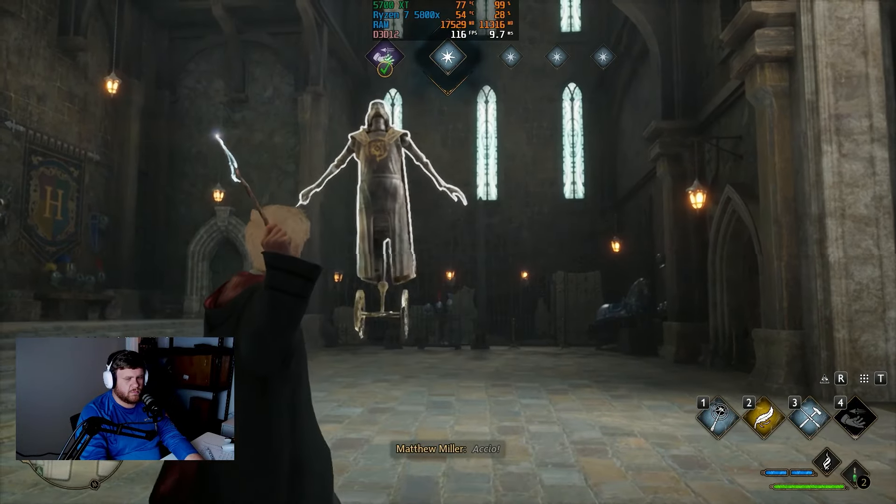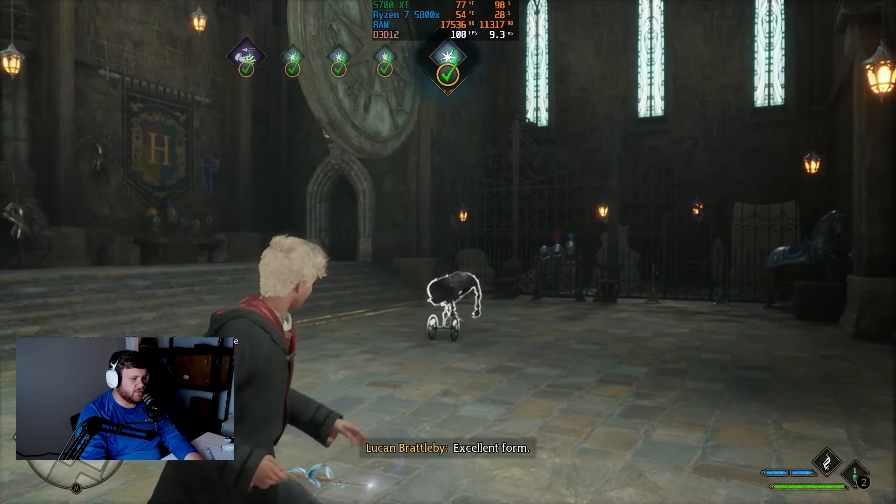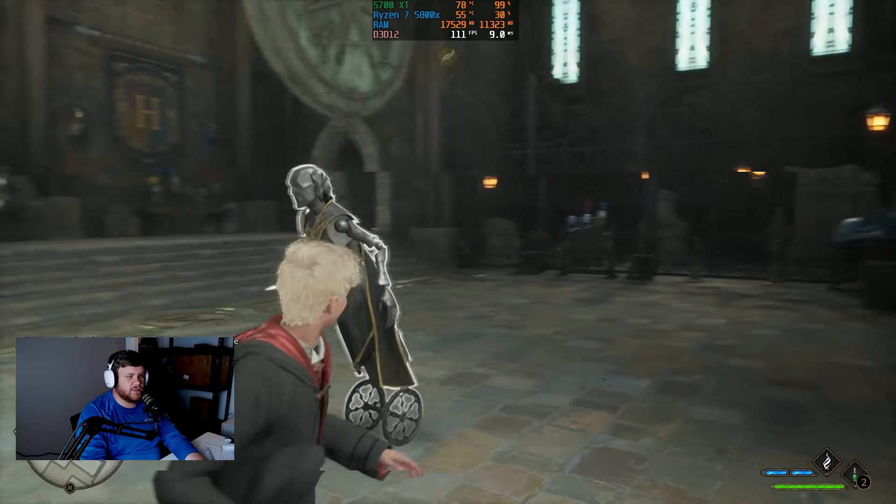In Hogwarts Legacy with FSR turned on, we got around 110 FPS on the ultra settings. If you want to turn FSR off, you'll still get a smooth experience and it'll look a little bit better.